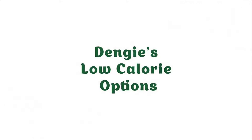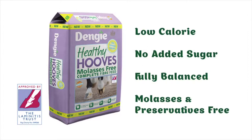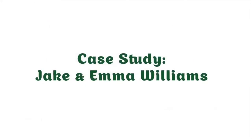Providing a source of vitamins and minerals is important to promote good health and condition. Healthy Hooves Molasses Free is a fully balanced feed and is ideal for promoting weight loss alongside good management.